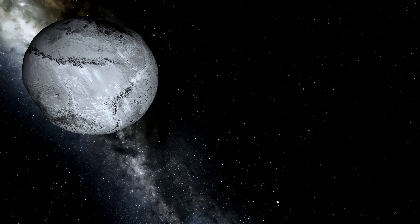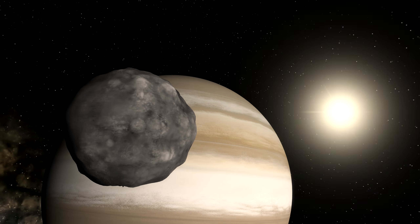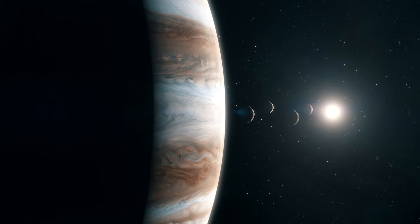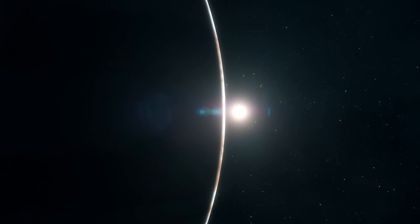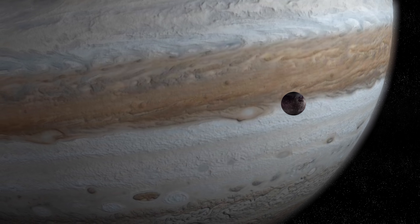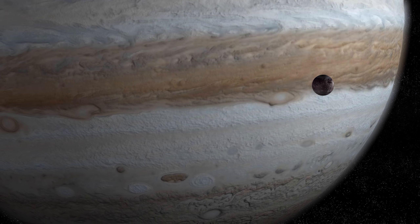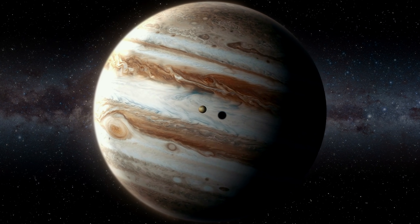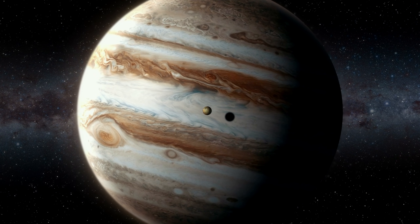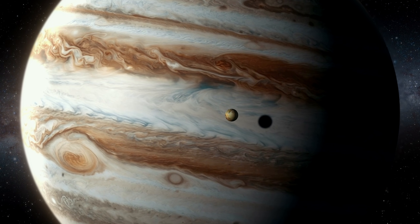As we discover more details about these moons, more mysteries will likely arise, but hopefully some questions will be answered. What has become obvious, however, is that Jupiter is truly the breadbasket of our solar system, and will likely become a hotspot for scientific and astronomical research for centuries to come. Whether or not we discover more moons or other objects remains to be seen, but keen astronomers, amateurs and professionals alike, will be keeping their eyes peeled for whatever they can find.